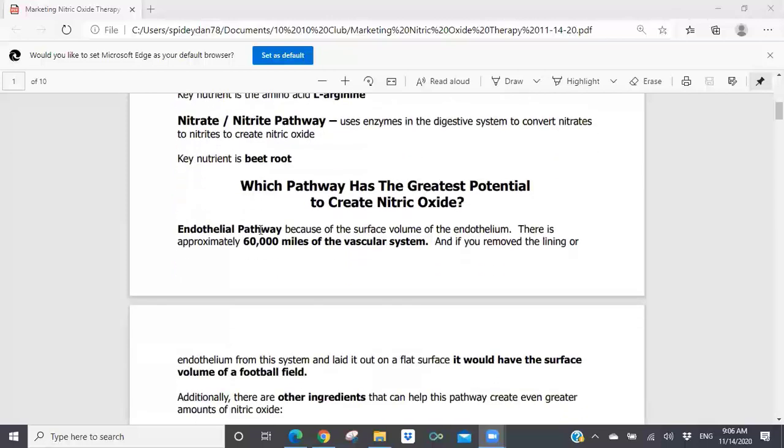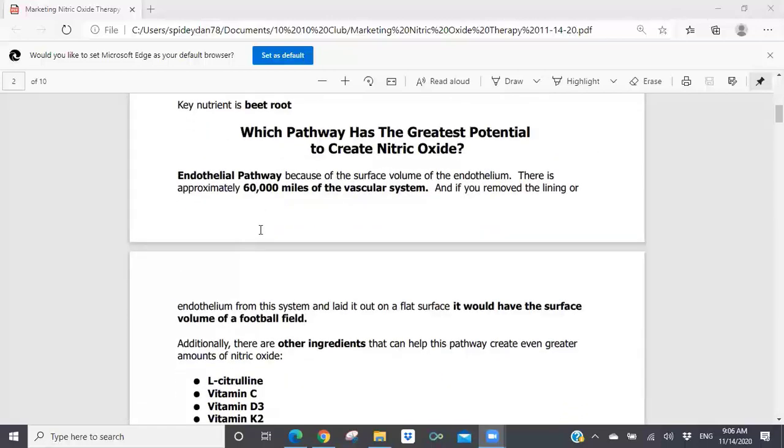If you remove the lining of the endothelium from the vascular system and laid it flat out on a surface, it would have the surface volume of a football field. The idea that you've got 60,000 miles of vascular system in your body is kind of hard to get your head around — to think that you have, in just one tissue called the endothelium, a surface volume of a football field inside you. That's how large the endothelium is. When you give that endothelium the right ingredients, you can optimize the production of nitric oxide.